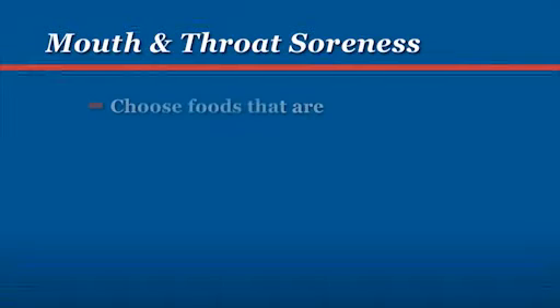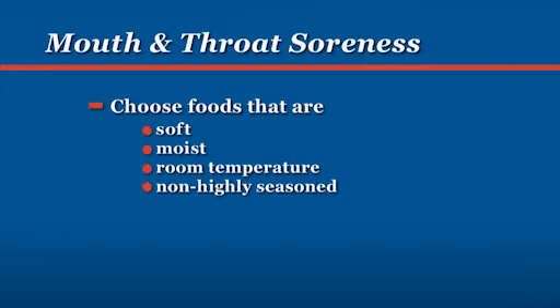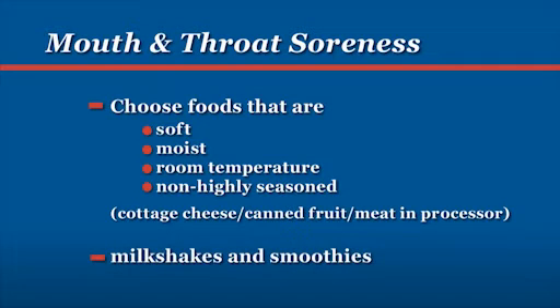We typically recommend for patients to choose soft, moist, room temperature and non-highly seasoned foods. Things such as cottage cheese with canned fruit, meats that you can put in a food processor and cover with just plain brown gravy. Also, there are always milkshakes and smoothies that tend to be quite popular.